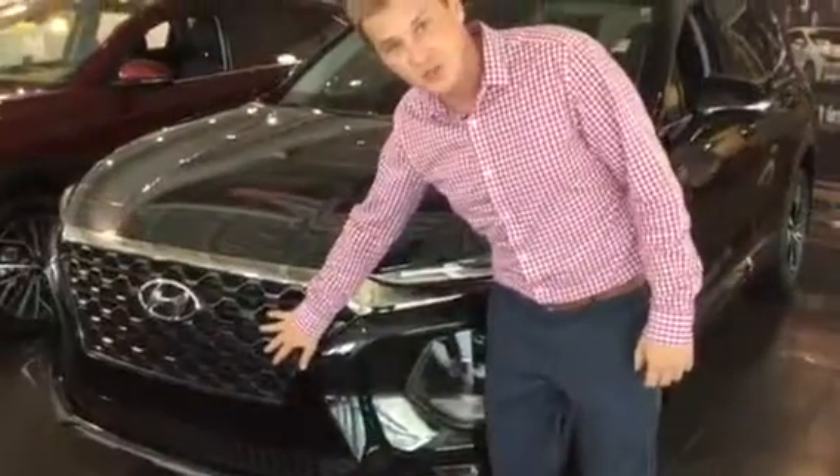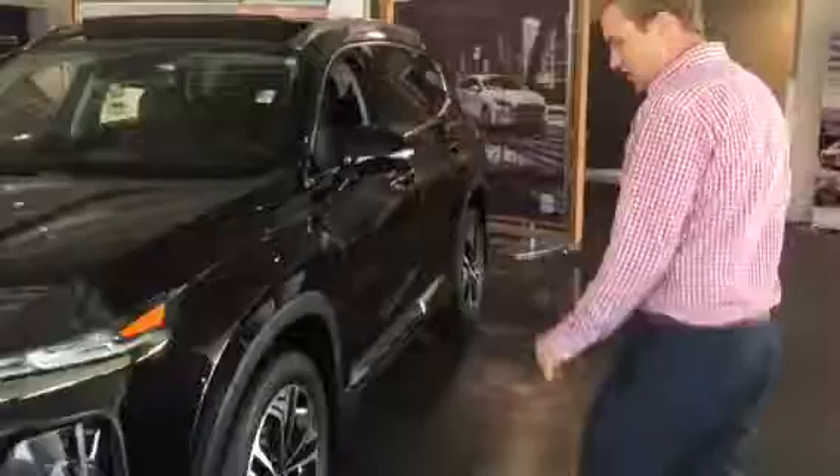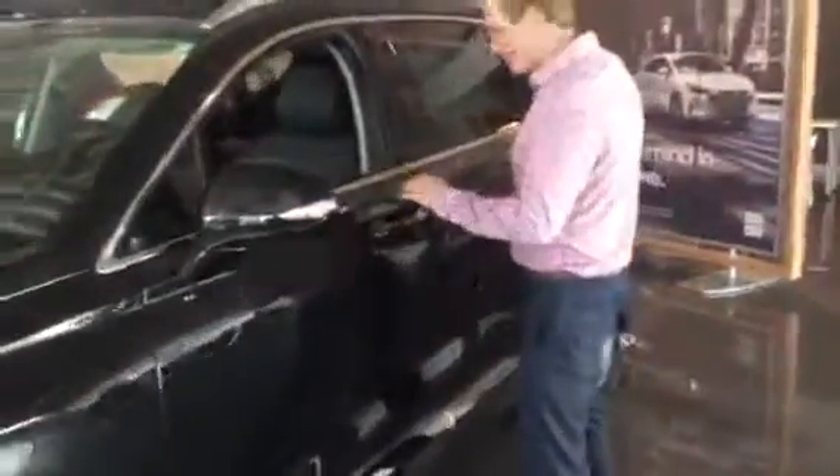We've got the beautiful cascading honeycomb grille, daytime running lights, accented headlights that do wrap around. We've got nice alloy wheels right here, and LED turn signals.